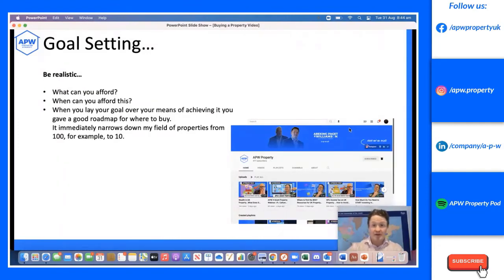When you lay your goal over your means of achieving it, you have a good roadmap of where to buy. It immediately narrows things down — for example, with only £40,000 I'm not buying a £500,000 property. I'd be buying a £130,000 property. There's lots of content on our YouTube about goal setting as well, so go and have a look.